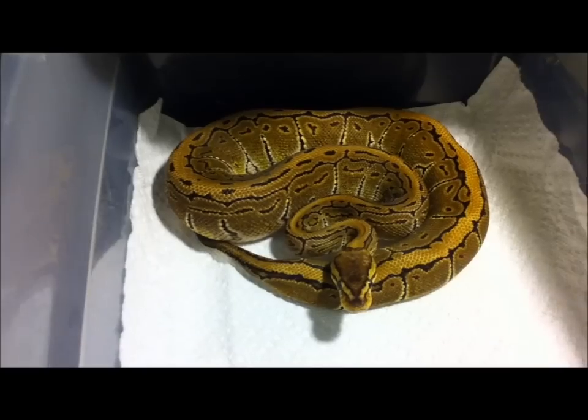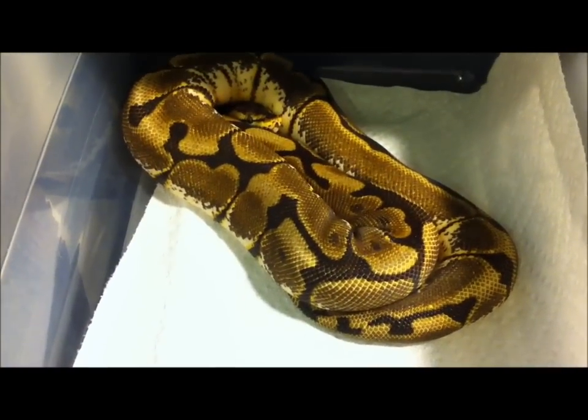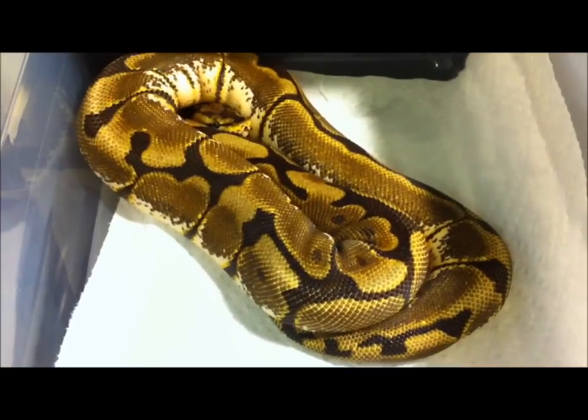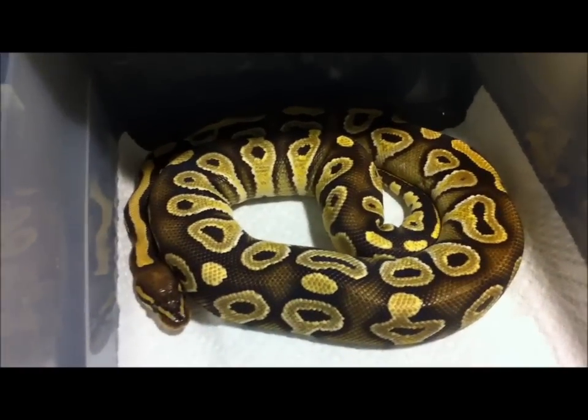Here's a spider ball python and she's just awesome. I love her patterning, it's just awesome. I have her covered up like this because she's very shy.